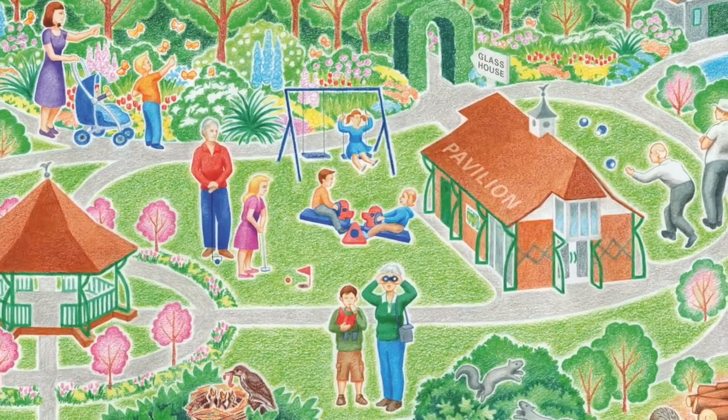First of all, a wee bit about me. I'm a graduate of the famous Glasgow School of Art. I work full time as an illustrator on commissions such as illustrated maps for BBC Countryfile magazine, The World of Beatrix Potter, and Cumbria Wildlife Trust. In fact, a map created for the Trust was shortlisted for a major illustration award.